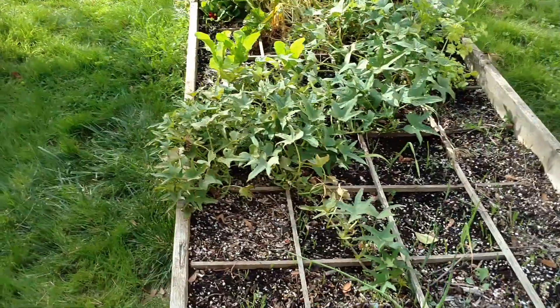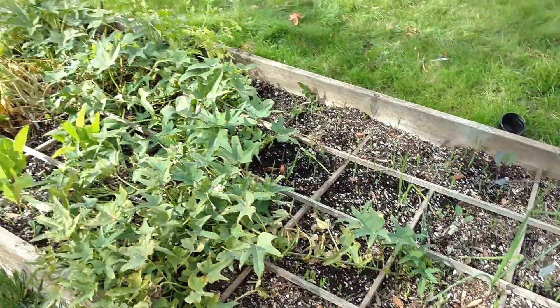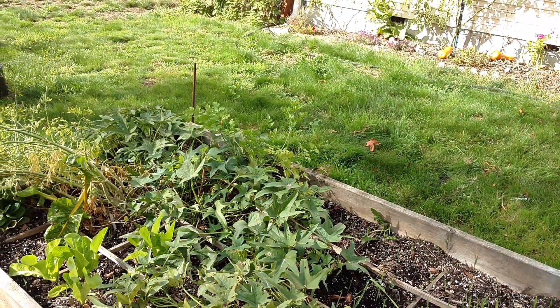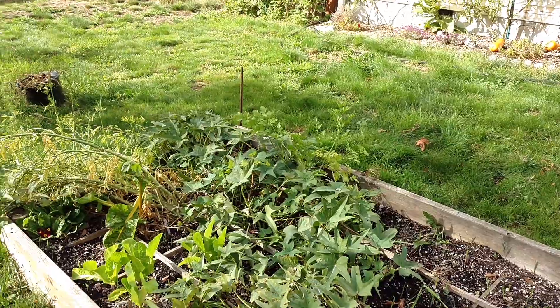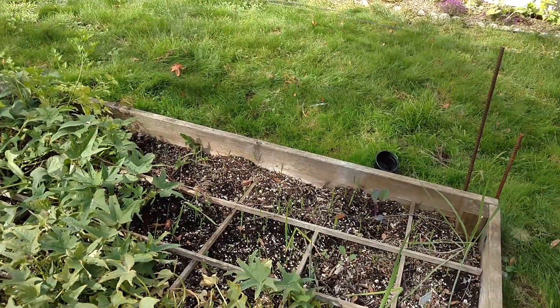This is also my second time growing sweet potatoes. I dug one up and there were no tubers underneath — lots of vine, no tubers. That just takes up so much space for not a lot of return, so I might stick with regular potatoes.